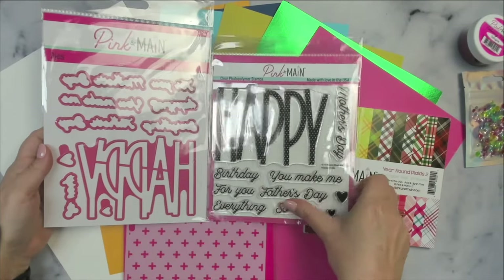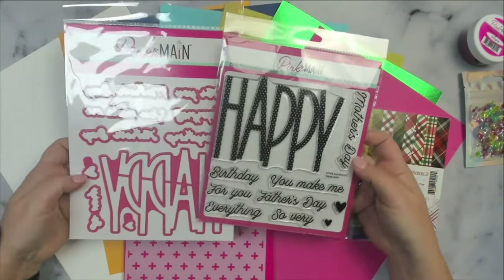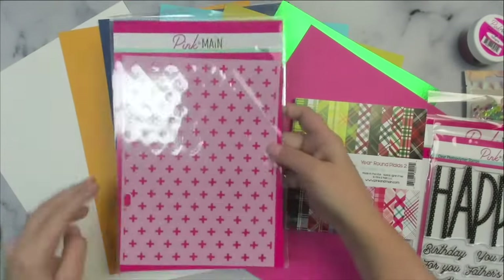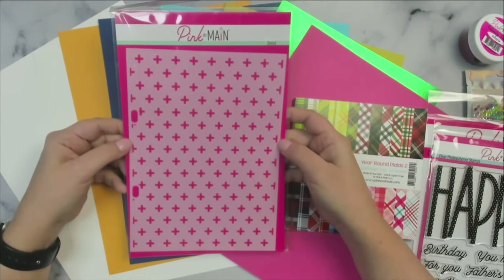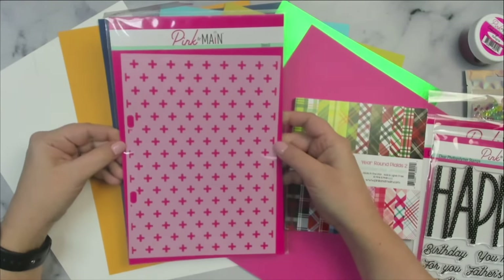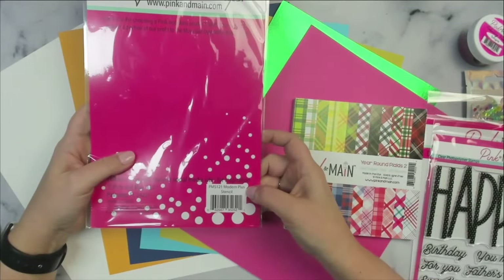There are coordinating dies that will cut out all of those words. Plus it has a large stencil with a bunch of plus symbols called Modern Plus. It has holes on the side so it will fit into the Pink and Main storage binders, and it's big enough to use for making different size cards.